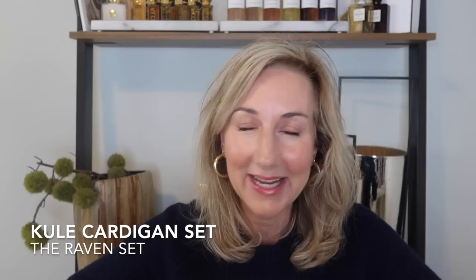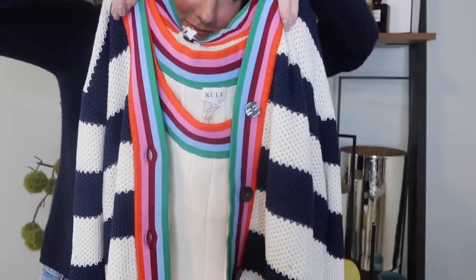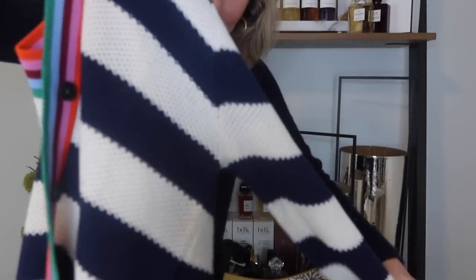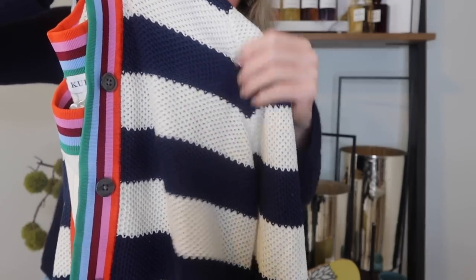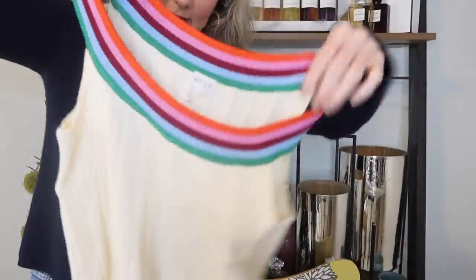Last but not least, I got the cutest little cardigan set — I'm a huge fan of the brand KOOL. This adorable cardigan set totally screamed Abby, and my daughter picked it up for me. It's a cute lightweight striped cardigan with a really pretty texture — it's cotton and very breathable despite being a sweater. It comes with an adorable little tank top to wear underneath. This was an Instagram-made-me-buy-it item; I sent it to my daughter and she told my husband that's what I wanted for Mother's Day.